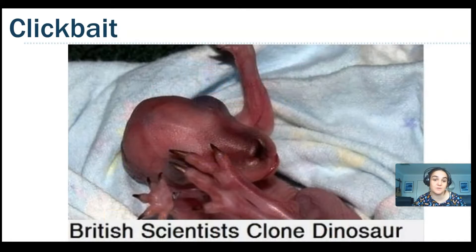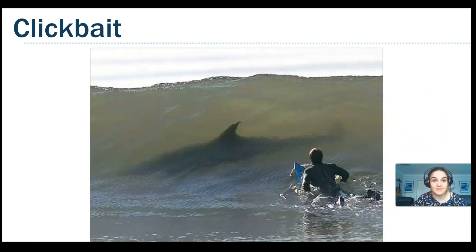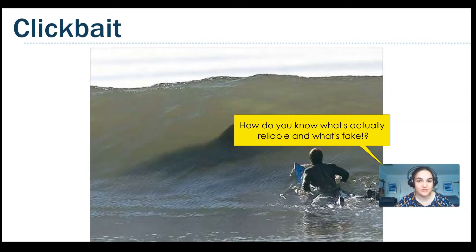We've also got things like clickbait. In this example, 'British scientists cloned dinosaur' — that's not actually a dinosaur, it's a kangaroo. Another example is this man about to get eaten by a shark — it's photoshopped. When you clicked on it, you went through to an advertisement and the advertisers got money. So with all this information flying around, it can be hard to cut through and get to the stuff that's actually reliable, and that's what this series is going to show you how to do.